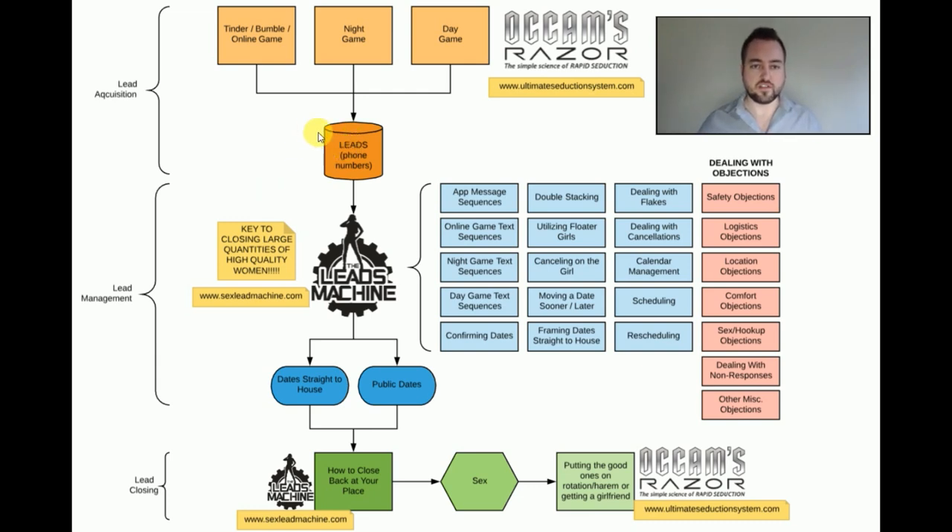The quality of the leads that come out of these three sources — online game, night game, and day game — is going to depend on how much value and alpha and a whole bunch of other factors you bring to the table when running each of these sources. All that is discussed in extreme detail in my product Occam's Razor at ultimateseductionsystem.com. That's how you get a whole bunch of high-quality leads.